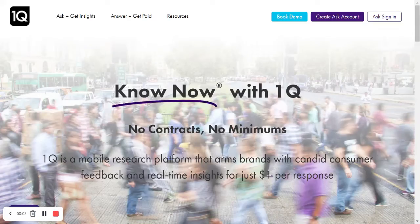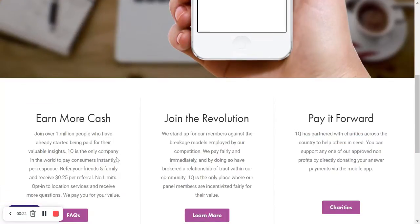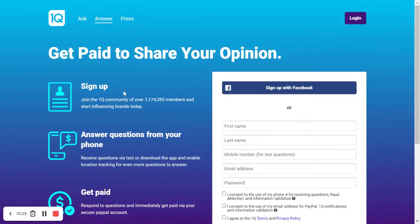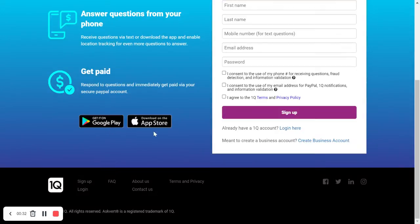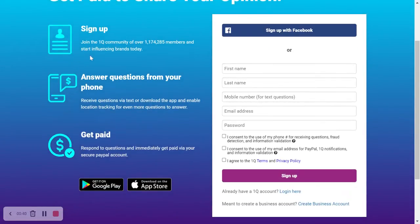Today I just wanted to show you an app that will pay you just to answer questions on your phone. It's called OneQ, and you can find it on Android and iPhone. Here it is — you just need to download the app, available on Google Play and the App Store. They'll pay you 25 cents or 50 cents per question.